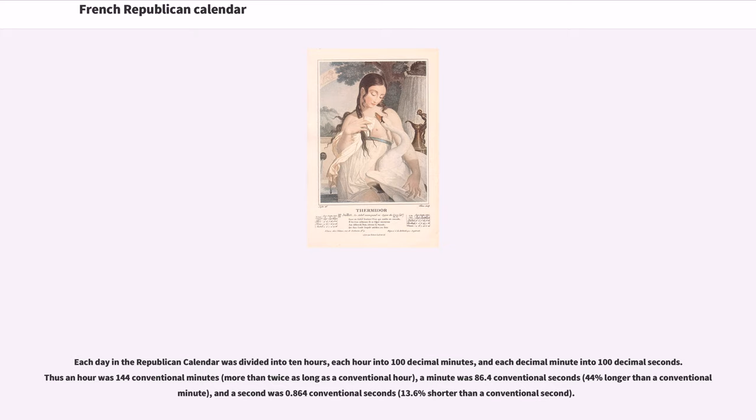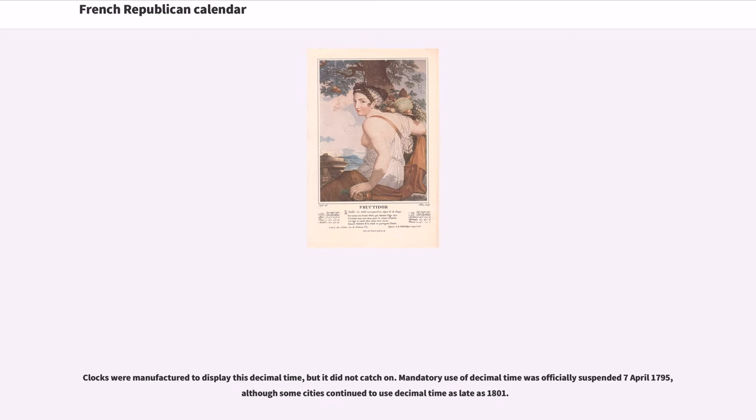Each day in the Republican calendar was divided into 10 hours, each hour into 100 decimal minutes, and each decimal minute into 100 decimal seconds. Thus an hour was 144 conventional minutes, more than twice as long as a conventional hour. A minute was 86.4 conventional seconds, 44% longer than a conventional minute, and a second was 0.864 conventional seconds, 13.6% shorter than a conventional second. Clocks were manufactured to display this decimal time, but it did not catch on. Mandatory use of decimal time was officially suspended April 7, 1795, although some cities continued to use decimal time as late as 1801.